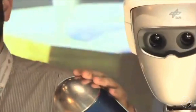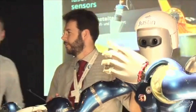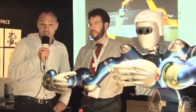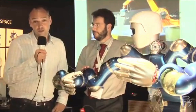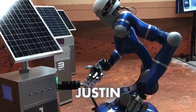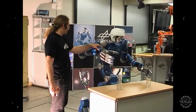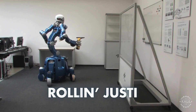At the ILA 2010 Space Pavilion, the German Aerospace Center introduced Justin, an advanced humanoid robot designed for high-precision space activities, developed in 2009. The robot is nicknamed Rolling Justin for its mobile base, and was presented alongside Carsten Preusche from the DLR Robotics and Mechatronics Center.